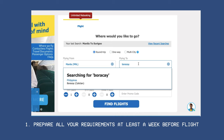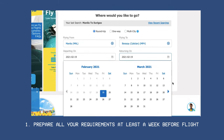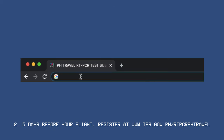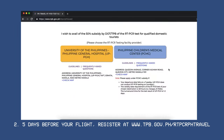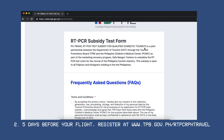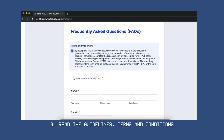Have your requirements ready. Book your flight and hotel in a DOT accredited accommodation at least a week before your intended travel date. Second, five days before the flight date, you must register online at www.tpb.gov.ph. Carefully read the guidelines, terms and conditions.